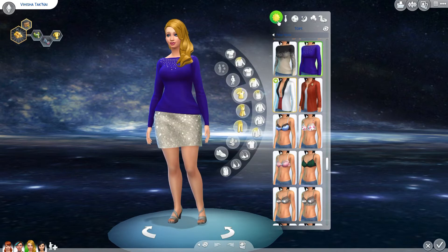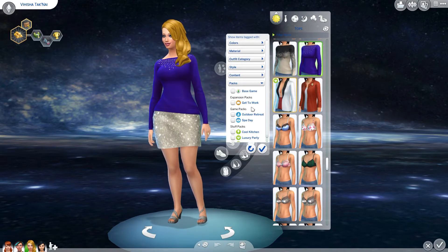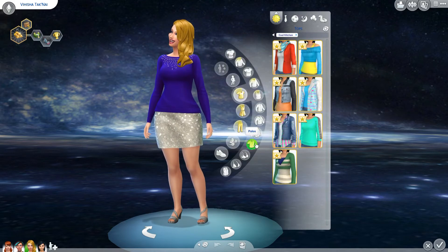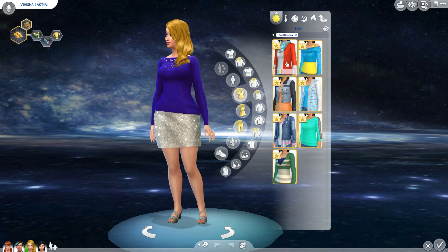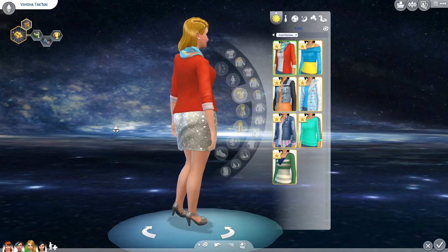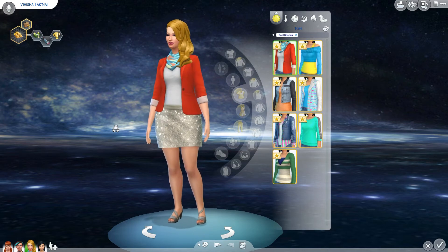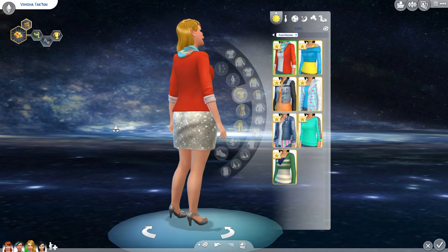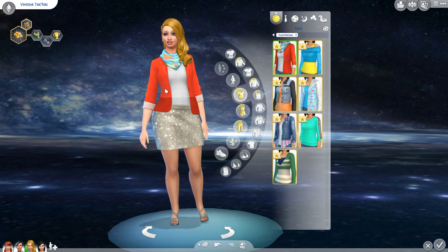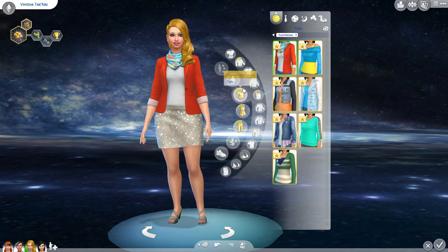I'm going to go to the everyday first, and filter by the new Cool Kitchen Stuff pack. Yes, this is happening. So for starters, here we go — let's check this out. We've got a shirt with a little bandana scarf and a trendy looking blazer. That's kind of fancy looking. These are just the tops, just so you know.